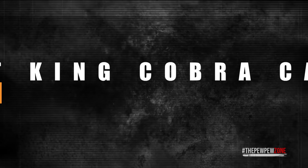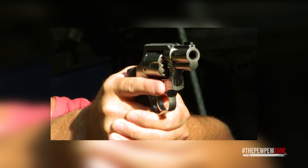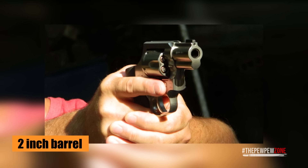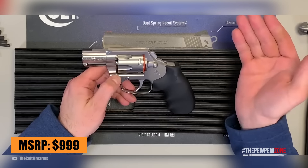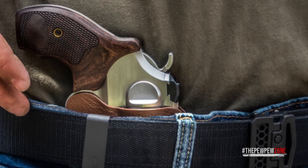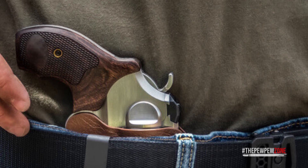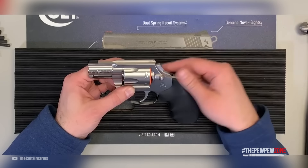Number 6: Colt King Cobra Carry. The Colt King Cobra Carry features a compact 2-inch barrel and is a remarkable addition to the snub-nosed revolver category. With an MSRP of $999, this revolver strikes the perfect balance between concealability and performance, making it an excellent choice for concealed carry enthusiasts. Designed as the big brother of the Colt Cobra double-action revolver, the King Cobra Carry chambers six rounds of .357 Magnum ammunition. Its 2-inch barrel length offers improved maneuverability without sacrificing stopping power, making it ideal for self-defense purposes.